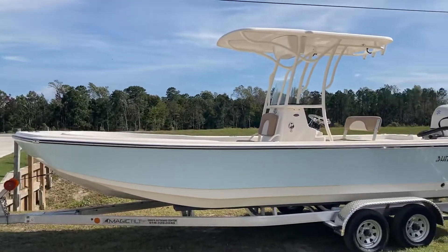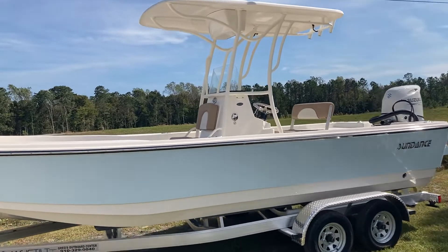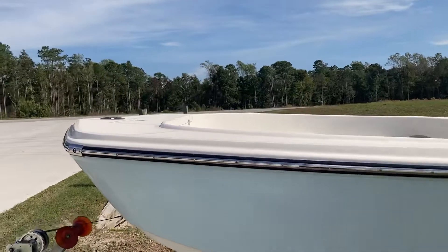So here's a DX-22. It's got a Suzuki 140. This trailer is not the trailer it comes with — it comes with a tandem axle, very similar to this trailer.